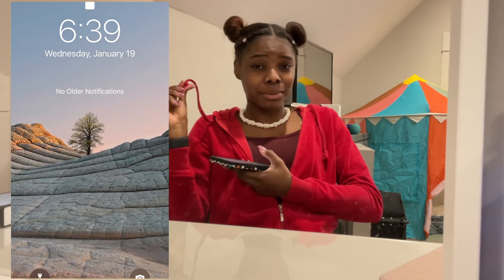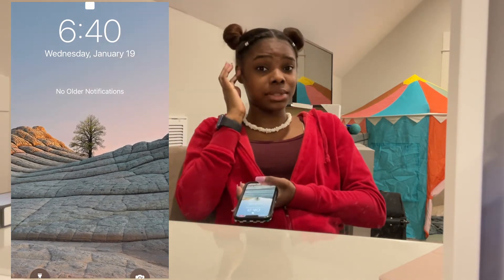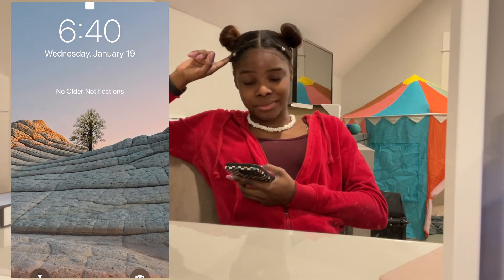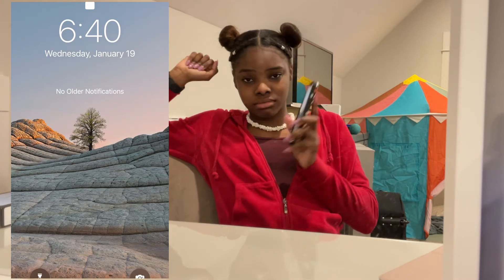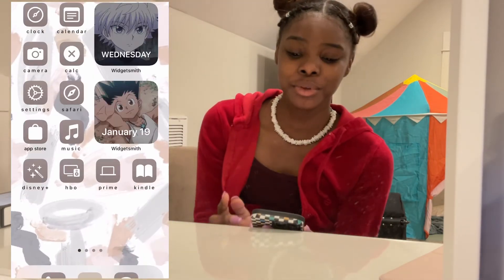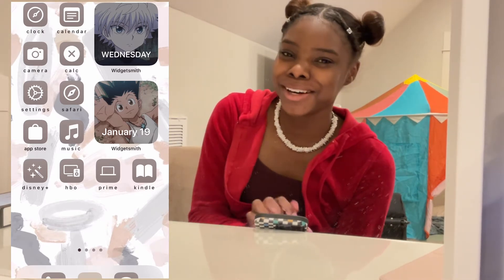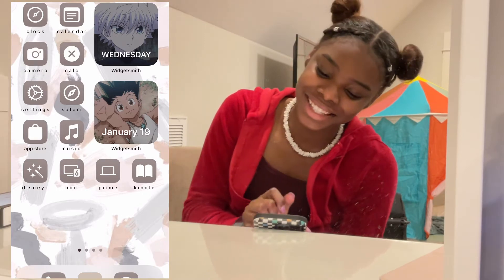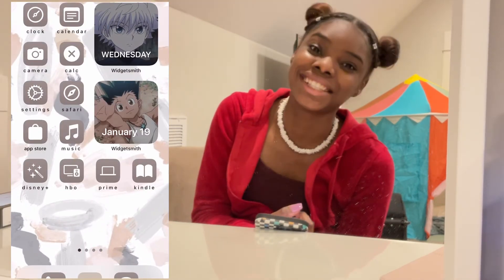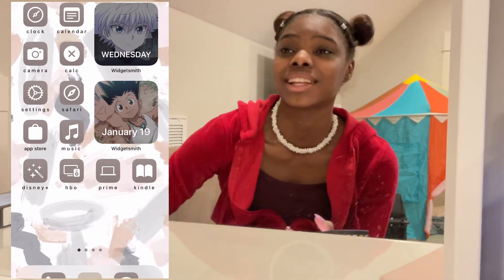My last lock screen was like a picture of myself at one of the happiest times in my life, but this year I'm trying to manifest peace, so this lock screen. Then we move on to my home screen. There's Killua and there's Gon — Killua has the day, Gon has the date. I love Hunter x Hunter so much, so I had to put that on my home screen.